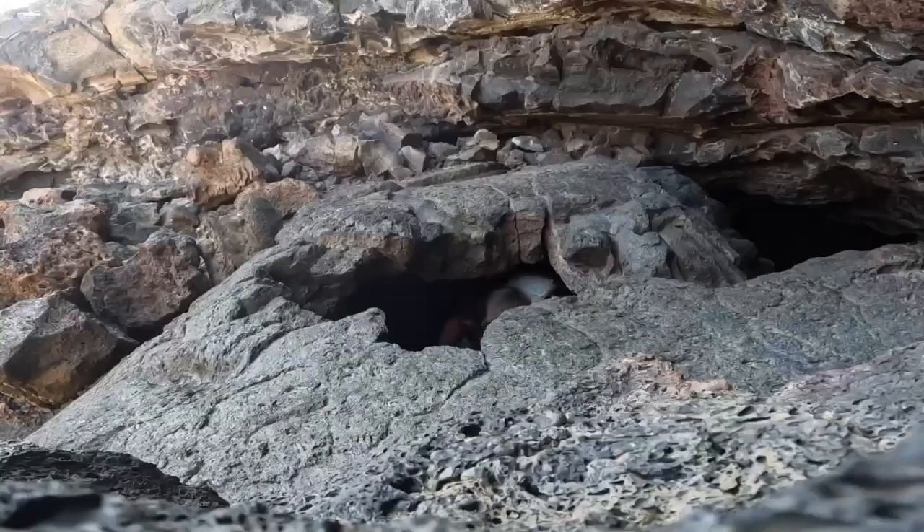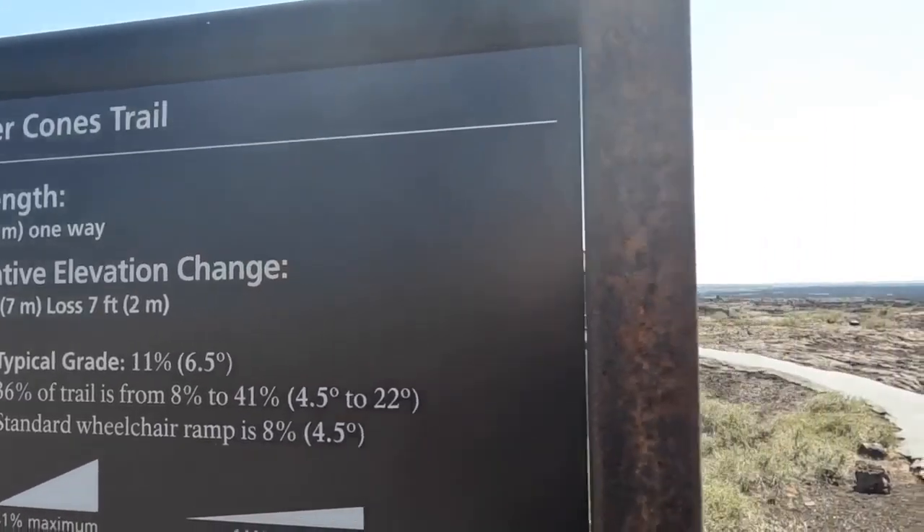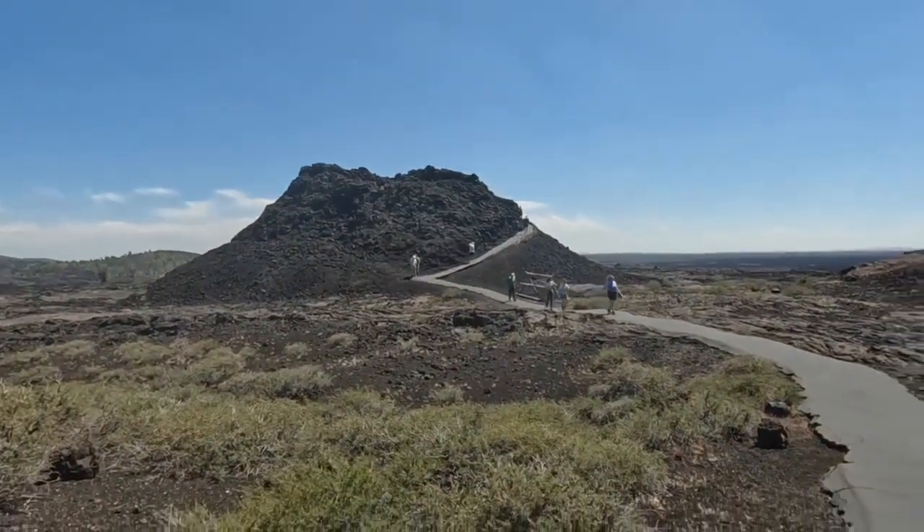After 800 feet, you can pop out the other side of the tunnel and up to the surface, back into the vast lava field where several hiking trails await.